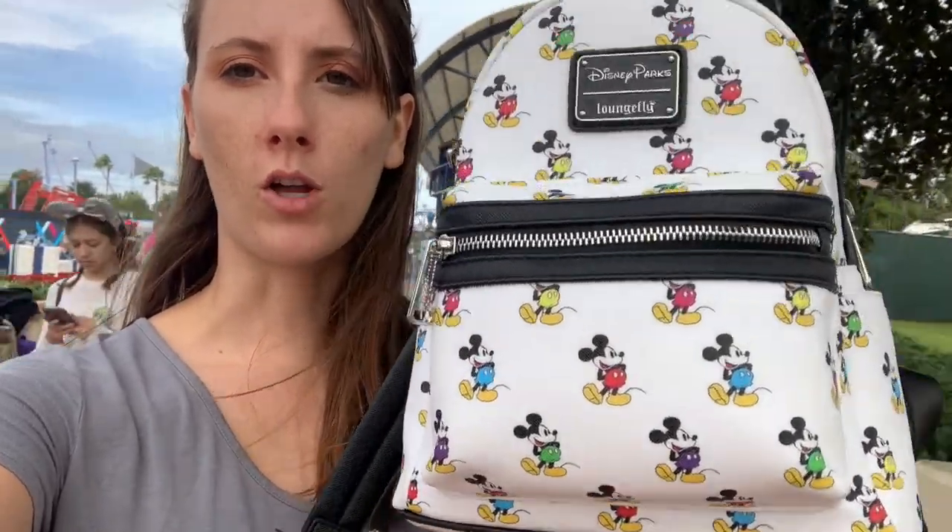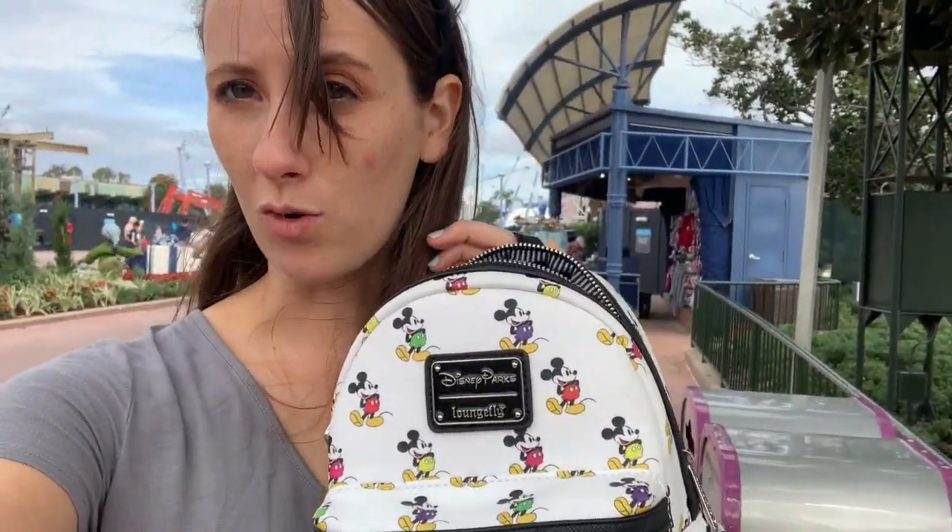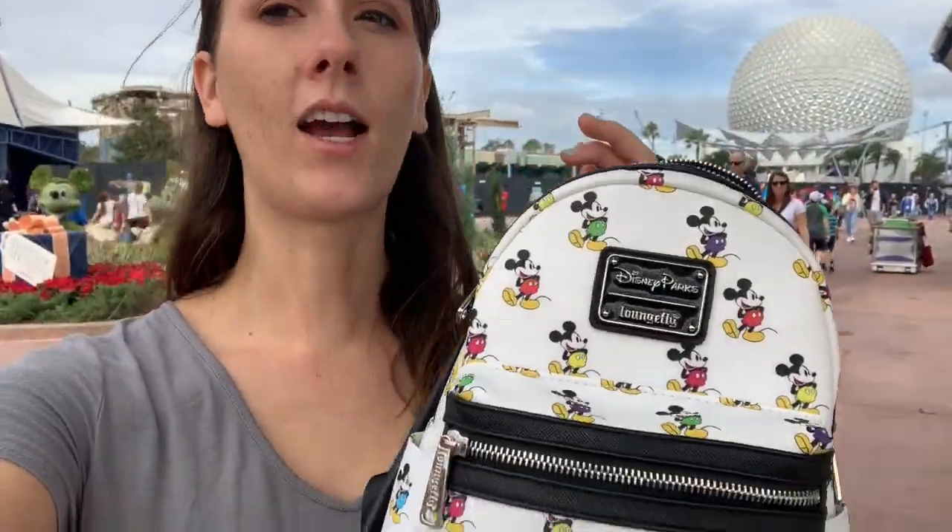I like to use this really small, adorable Disney backpack because it actually fits a lot more than you think. The only thing I haven't figured out how to fit in here is my water bottle, but it's a 40-ounce water bottle, so it's kind of huge.